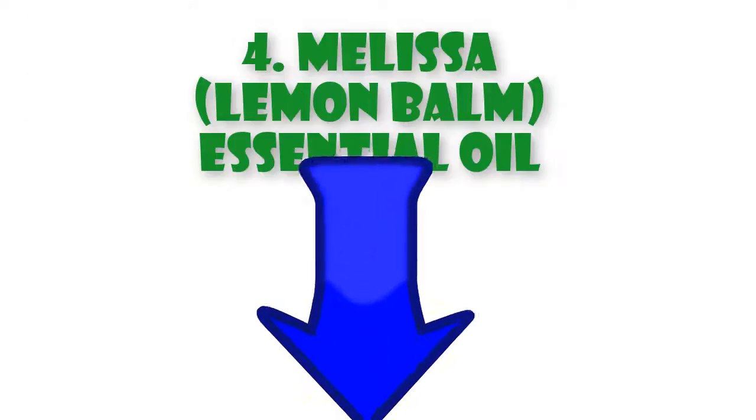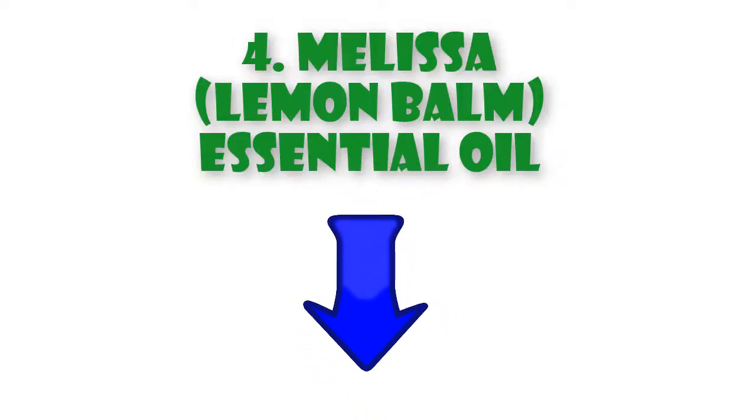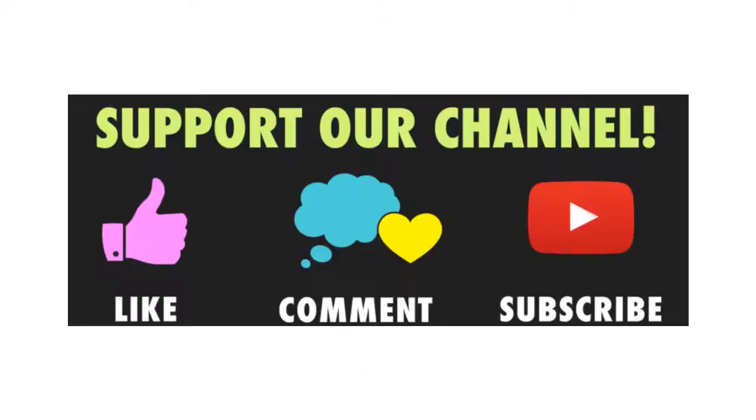For melissa lemon balm essential oil, you can find more in the description. Thank you for watching the video. Please like, comment, and subscribe to receive the earliest information.